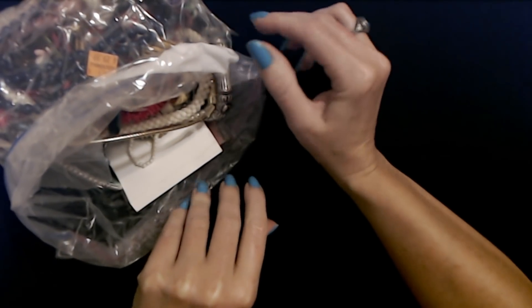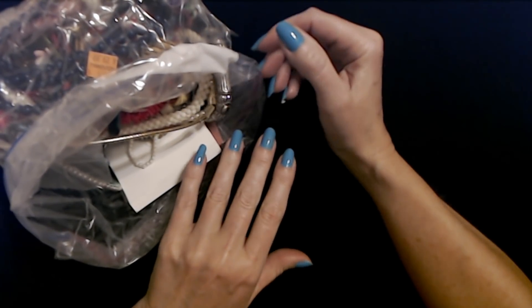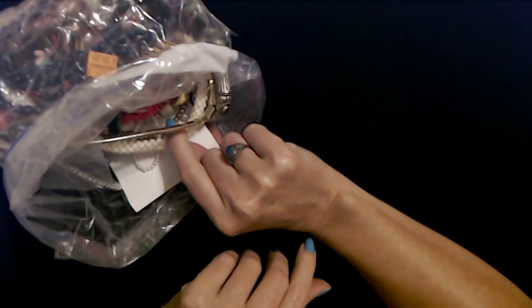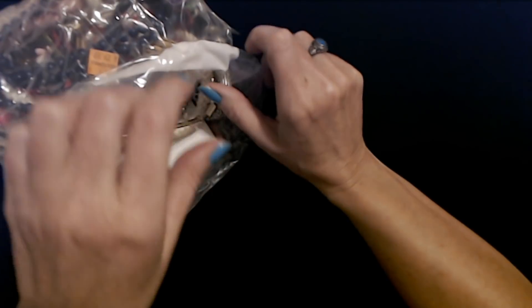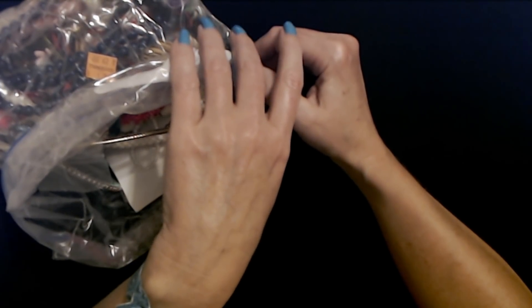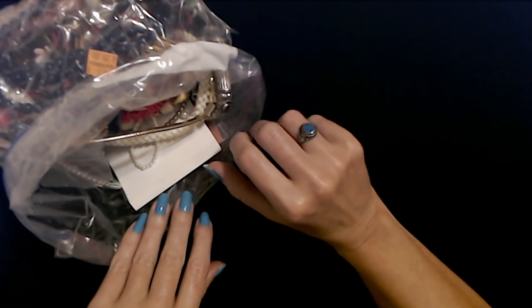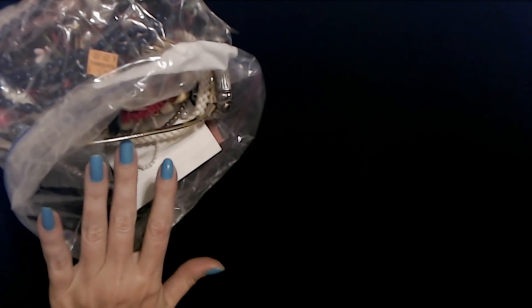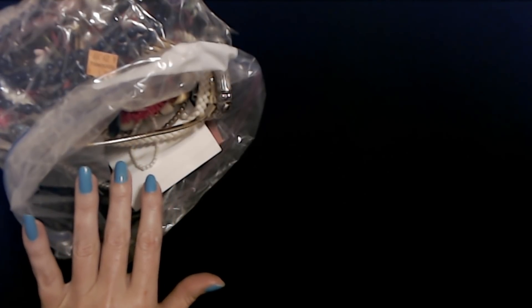Hello. It's good to see you. I know I just did a whisper video with this jewelry, but I really want to get back to it and look at it some more. I felt like whispering again, so I'm whispering again. I hope you've had a wonderful day so far. Let's see what else we can find in this cool bag.